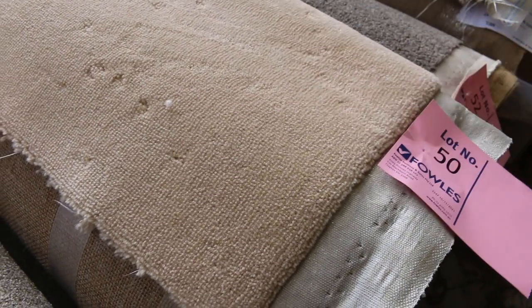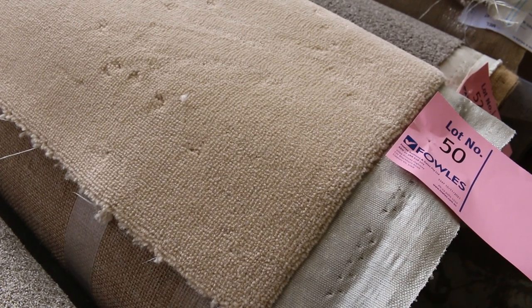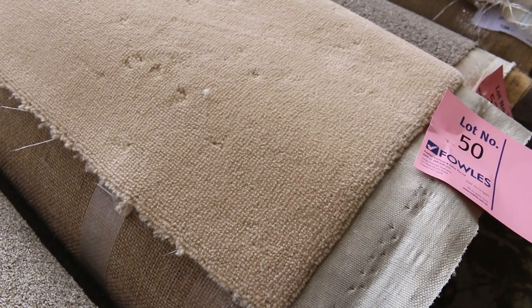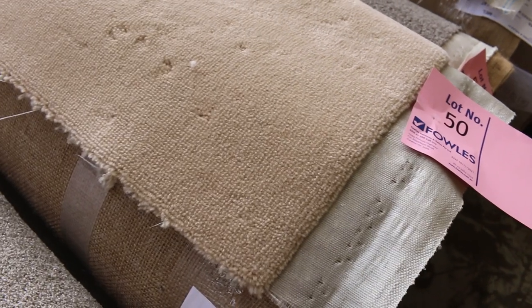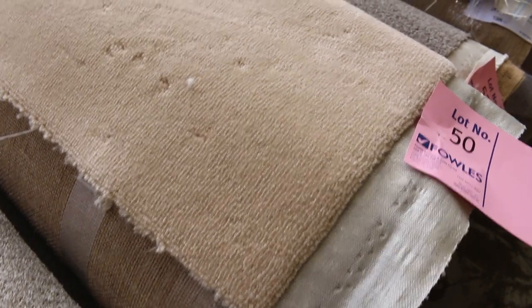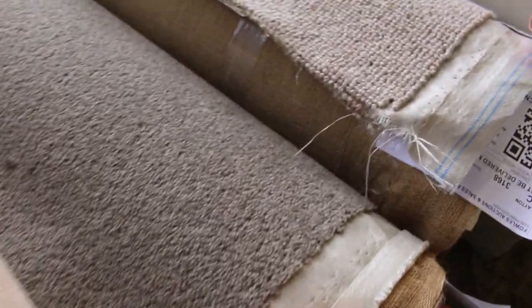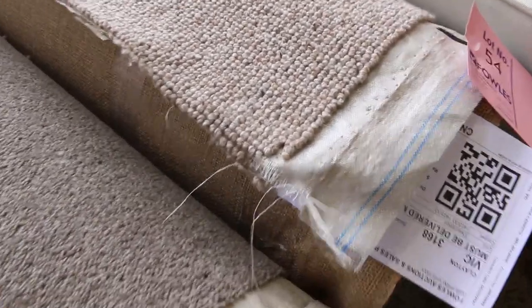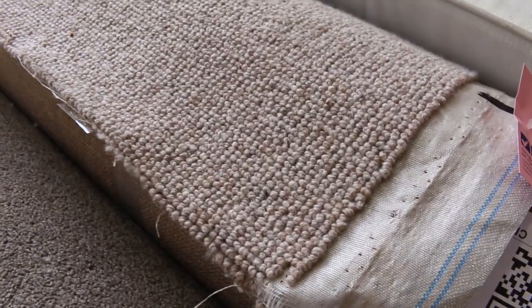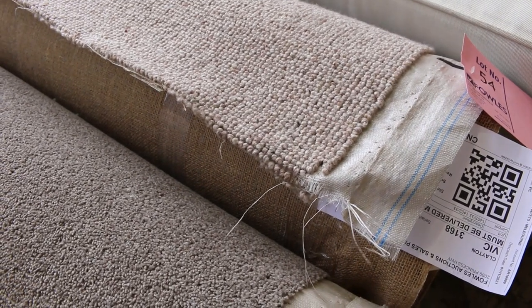Lot number 50 is a wool plush — a nice thick heavy one called Wool Elegance, normally around about nearly $200 a metre. It's a lighter colour, so it'll probably sell for $30 a metre. There are two rolls — a 7 and a 6.3, so 13.3 metres all up. Awesome buying on the wool. We don't go any less than $30, so if you are bidding online please make sure you leave a bid of $30 a metre plus. Lots 54 and 55 are a nice quality pure wool loop pile — an 8.7 and 8.5 metre roll, normally sold around $150 a metre. I'll be thinking around $40 to $45 for something like that.